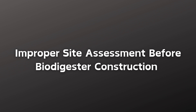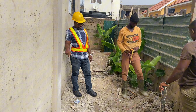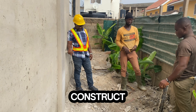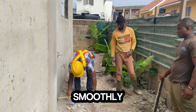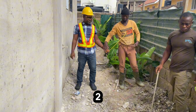The first mistake is that you are probably not doing a proper site assessment before constructing your biodigester. This leads to improper siting, which can cause a lot of complications. You cannot construct a biodigester on a hill and expect the pipes to run into it smoothly. You need gradient and you need a slope.